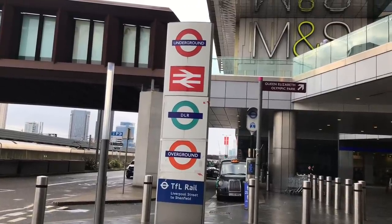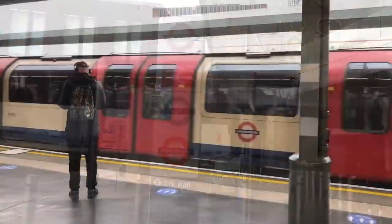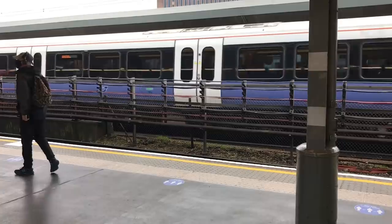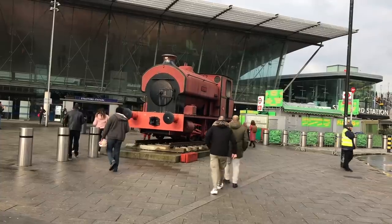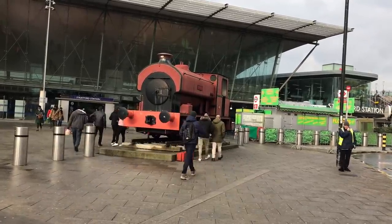Are you sitting comfortably, children? Then we'll begin. In a far off place called Stratford there is a station. All sorts of trains use the station, but the smallest is a little engine called Robert. The big trains go to all sorts of places, but Robert doesn't go anywhere.